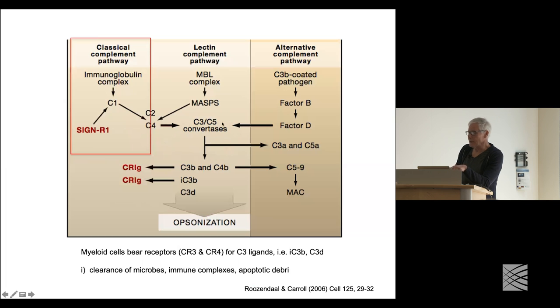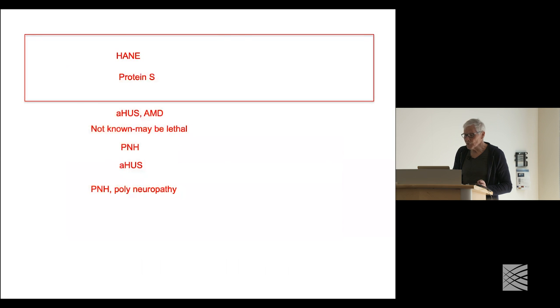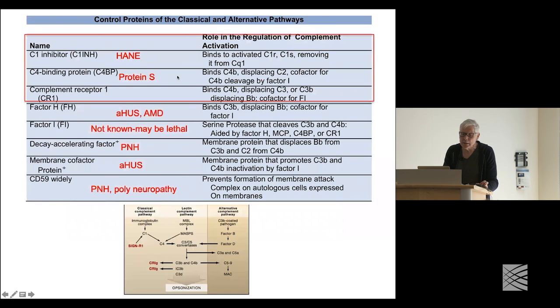This results in a number of downstream events. The simplest set of events is opsonization — bacteria get coated not only with antibody but with complement, providing ligands for a number of receptors. Turning things on in the immune system is often easy, but what's more important is how they're regulated and turned off. I'll mention a few control proteins — something that hasn't really been looked at in the brain — such as C1 inhibitor.